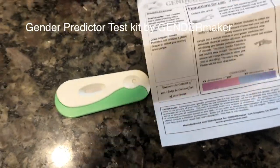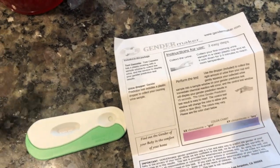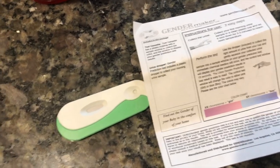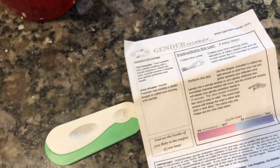Hi guys, Sarah here from Budget Safety Diva. I'm gonna take a gender reveal test, a gender predictor test to find out if I'm having a boy or a girl. I'm currently 17 weeks pregnant and I think you can take these around six weeks.